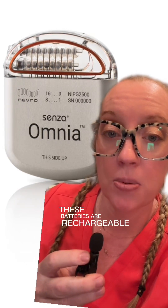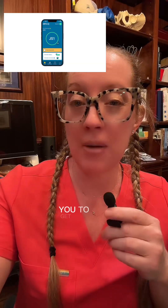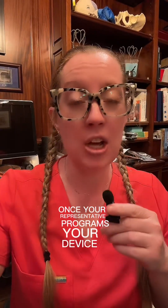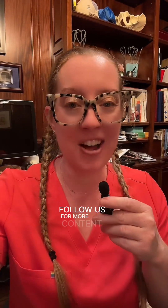These batteries are rechargeable, and with the HFX IQ technology, it allows you to communicate with the device via your smartphone, giving you better control of your pain faster. The whole procedure typically takes about 45 minutes and is usually outpatient, meaning you can go home the same day of surgery. Once your representative programs your device, you can begin to use it almost immediately. I hope this video helps explain how trial and permanent implantation of a spinal cord stimulator work.